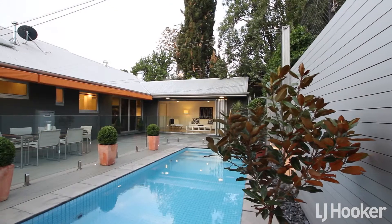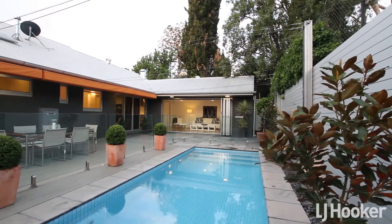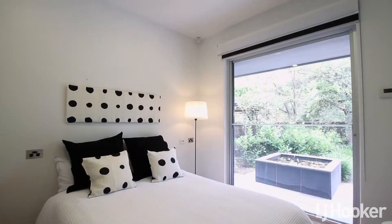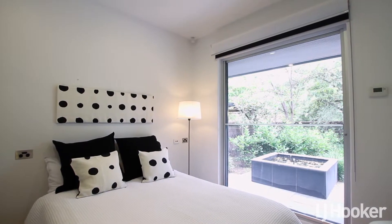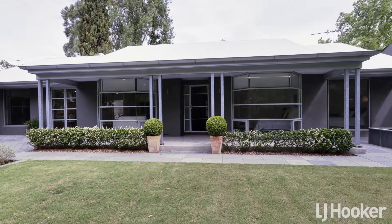Sit back and relax by the pool, cool down on those hot summer nights, and simply bask in the sun in your very own private setting. With every expected inclusion, this chic entertainer's home is a pleasure to offer and certainly a rare find in the Adelaide real estate market.